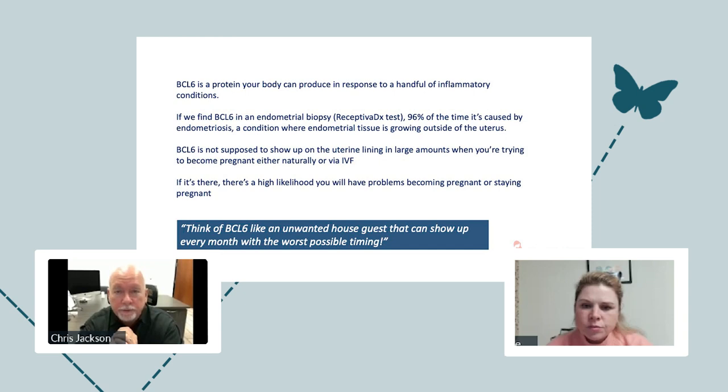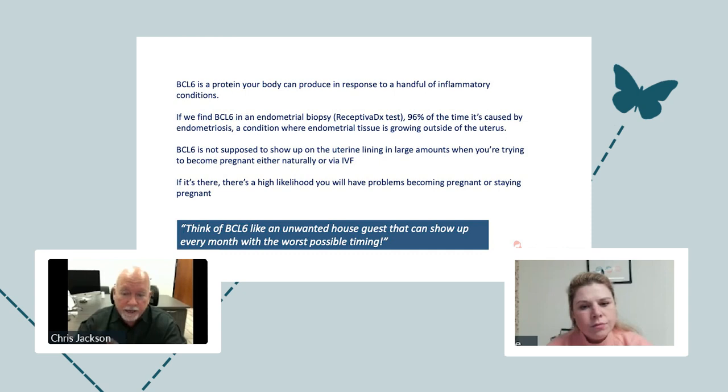We all have BCL-6 floating around in our body, but when we have it in large amounts — especially on the uterine lining — it's going to challenge the process of being able to get pregnant, either naturally or through IVF. So if it's there, we've got problems with becoming pregnant or staying pregnant.